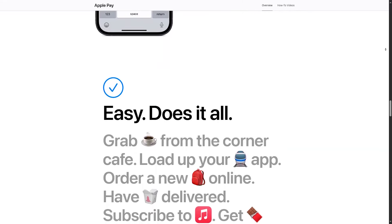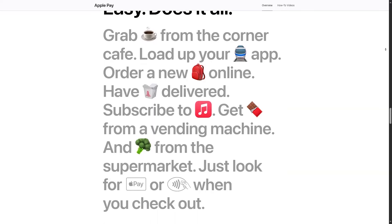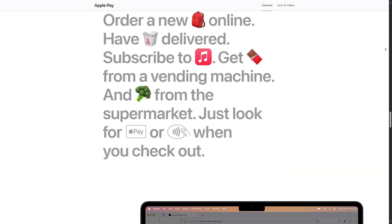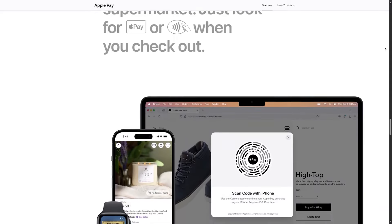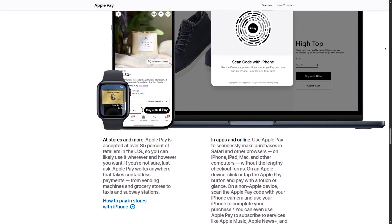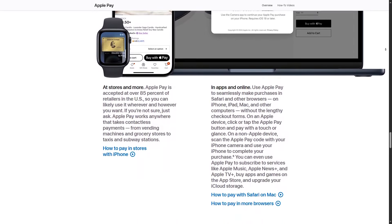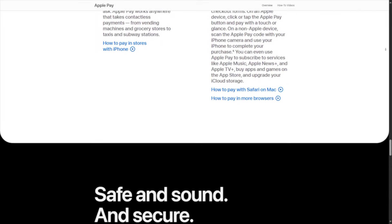Apple Pay Cash lets you send money to friends through iMessage and split the bill. Google's version is called Google Pay Send. However, Apple Pay only allows you to send money to other iOS users, while Google Pay lets you send money to anyone — Android phones, iOS phones, or even your computer.